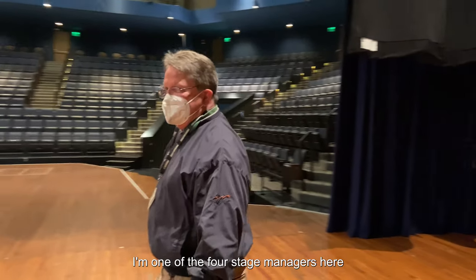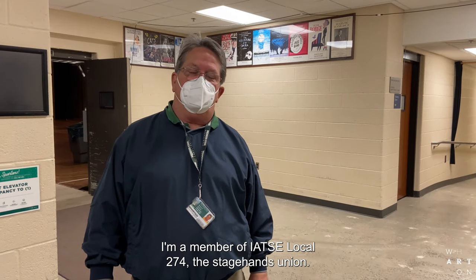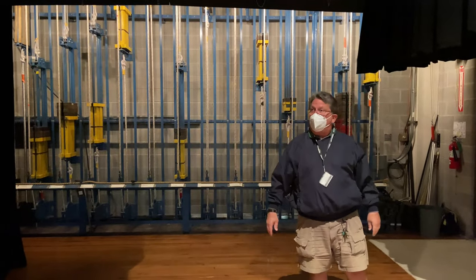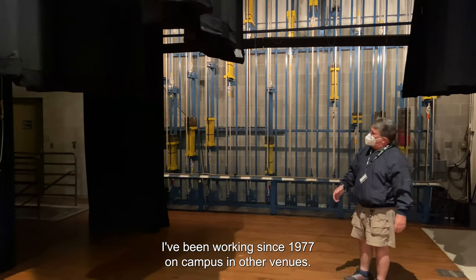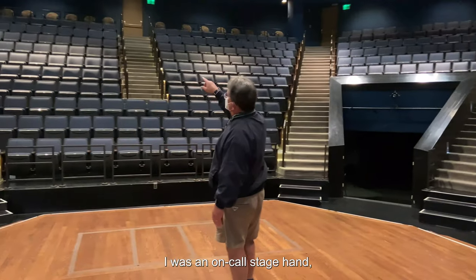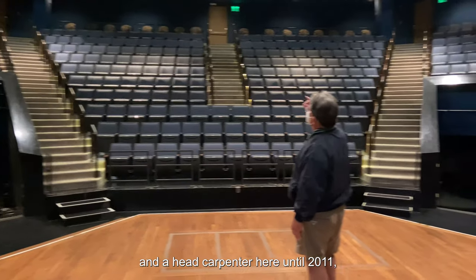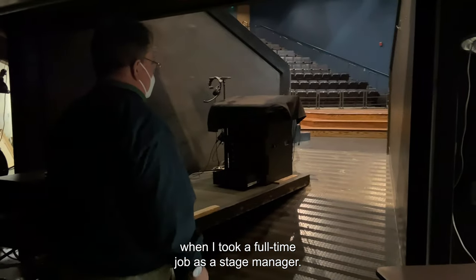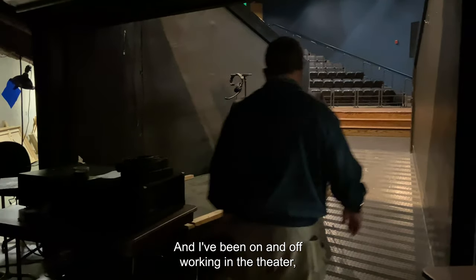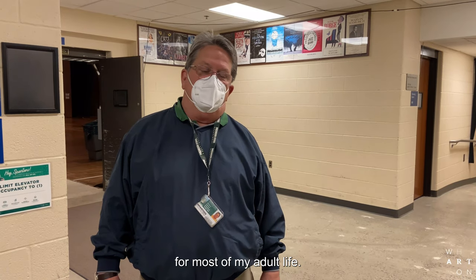Hi, I'm Steve Heinrich. I'm one of the four stage managers here at the Wharton Center. I'm a member of IATSE Local 274, the stagehands union. I've been working since 1977 on campus and other venues. I was an on-call stagehand and a head carpenter here until 2011 when I took a full-time job as a stage manager. I've been on and off working in the theater and rock and roll and all that jazz for most of my adult life.